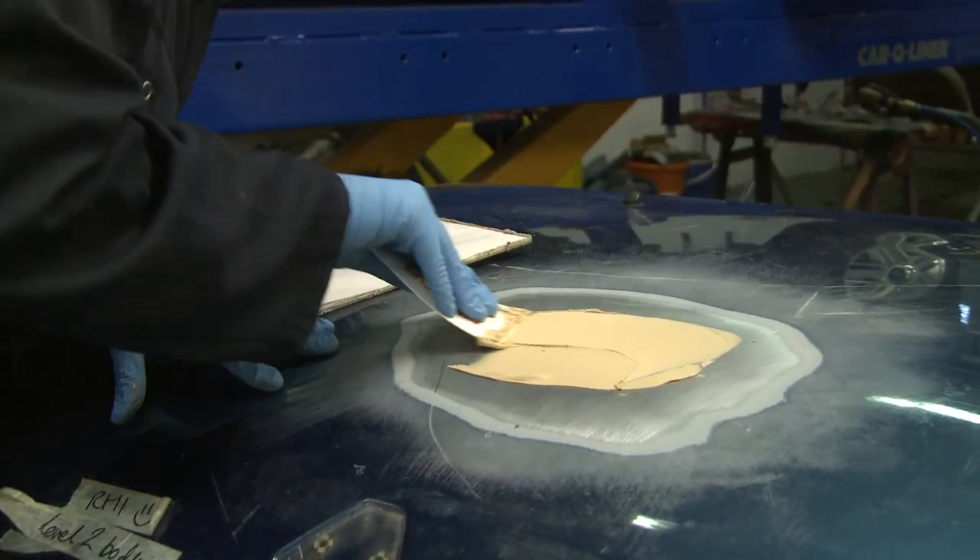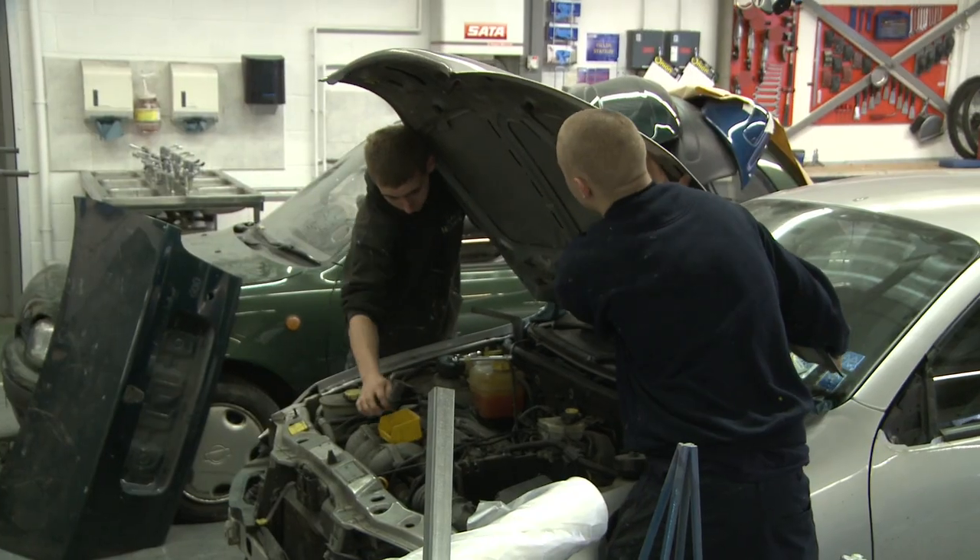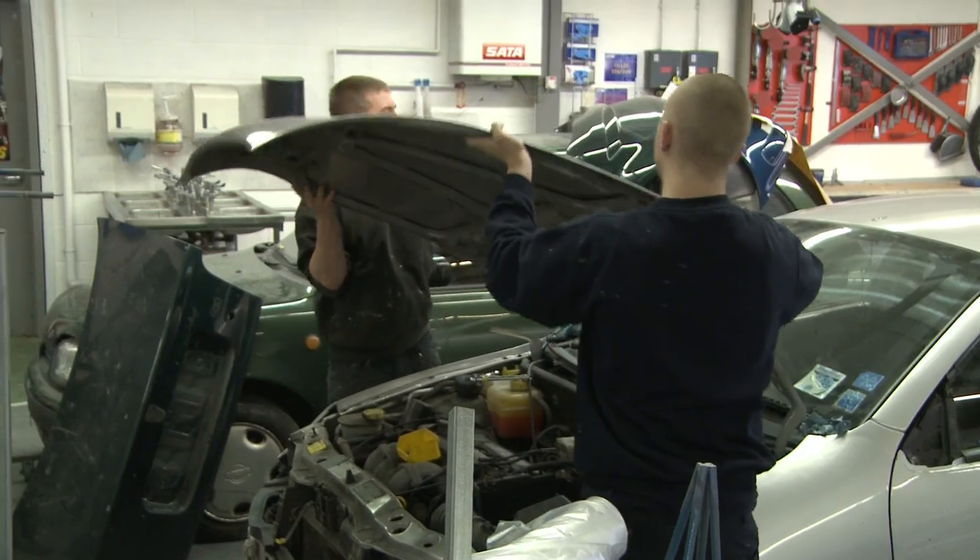My name is Adrian Statham. I've worked in the industry for 17 years, repairing cars, spraying cars, doing lots of rectification and repairing of vehicles, before I actually became a teacher.